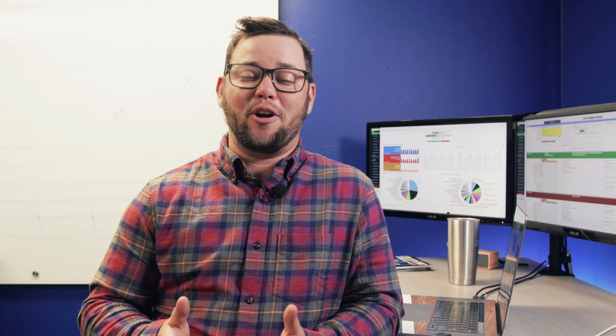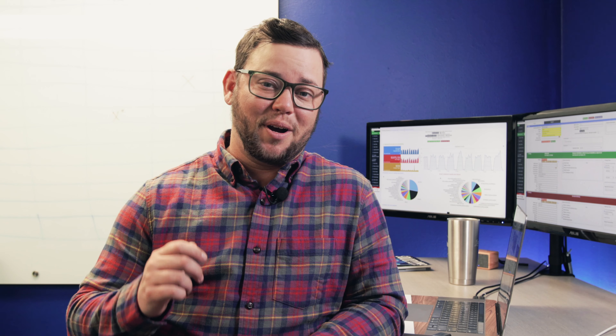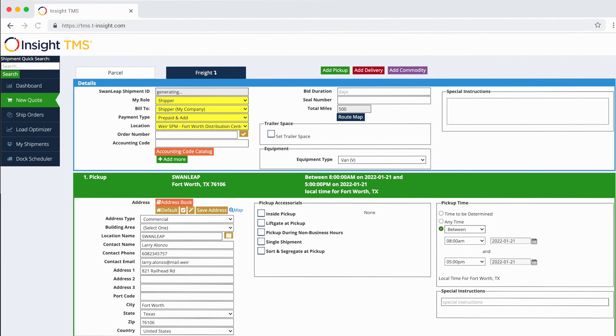Often, transportation managers are measured by how many loads they get out the door without any consideration for how many quotes it took to get there — but you can't do one without the other. That's the value of having a real-time multimodal rate shopping tool in your TMS. Rate shopping via our web-based platform delivers accurate quotes in seconds.